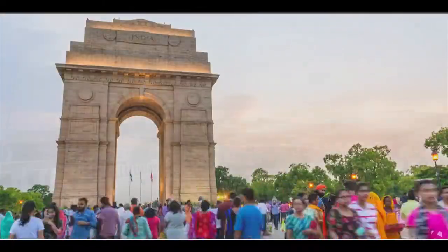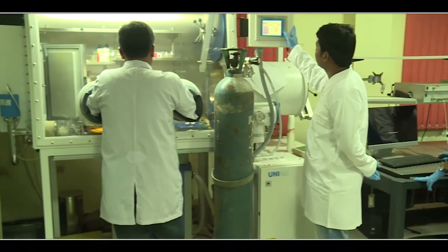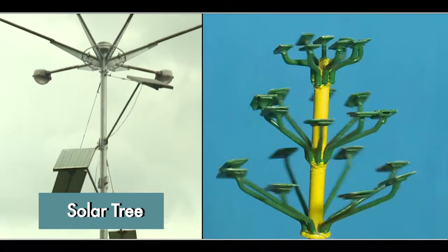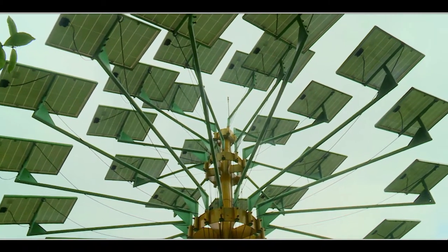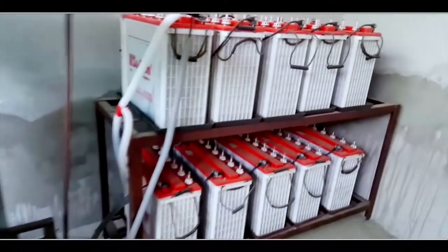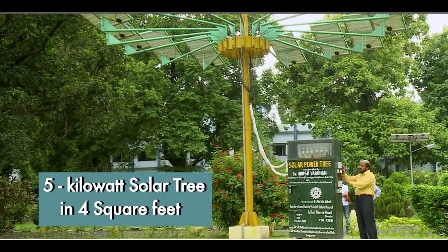A developing nation like India requires a substantial amount of energy. For this, the CSIR-CMERI scientists have invented the solar tree. This occupies lesser space and produces 10-15% more electricity, along with providing a battery backup of 2 hours.